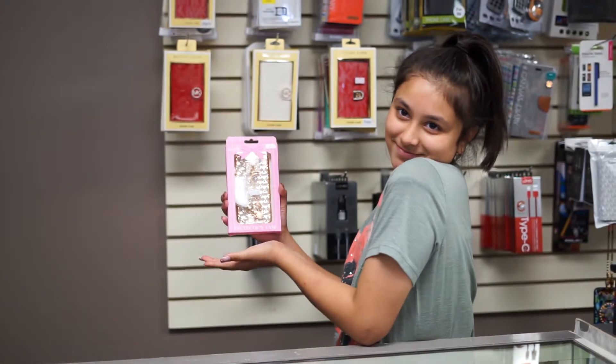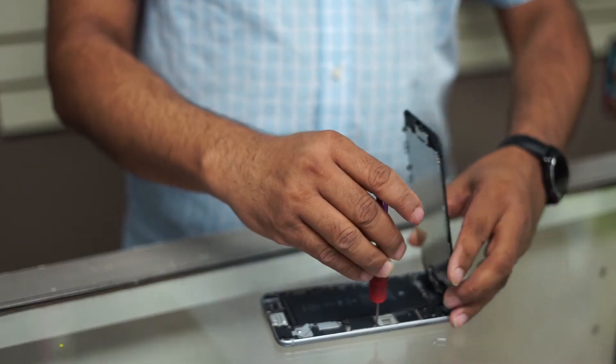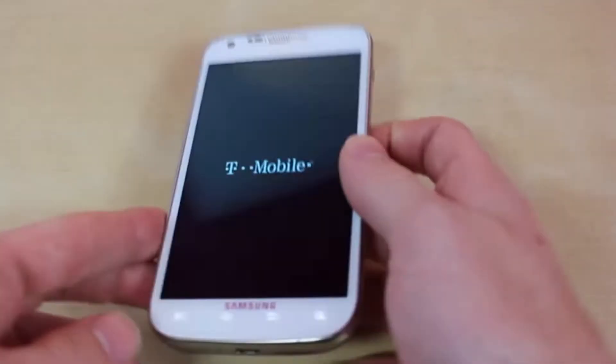If you need a case for protection, we have it. Phone chargers and accessories, we got them. If you want that screen repaired to make it look bright, shiny, and new so everybody likes it at school, we can do that. What about unlocking that device that you got on sale so that you can have an affordable device? We can do that too.